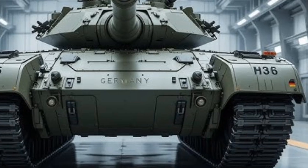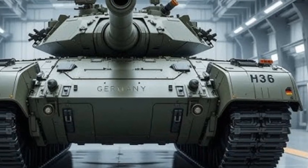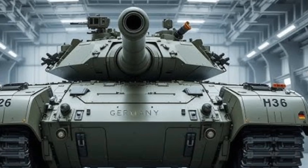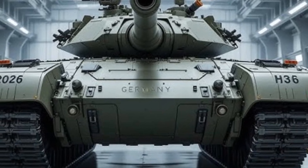Built by Krauss-Maffei Wegmann, the Leopard 2A8 is designed to dominate not just in Europe but in any global conflict where superior land power is required.